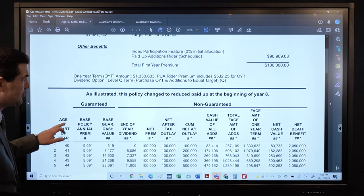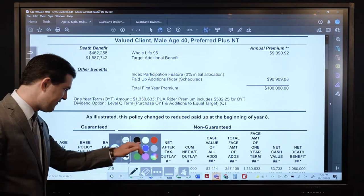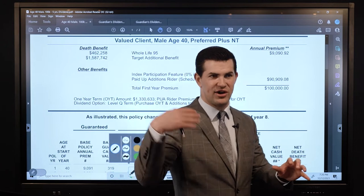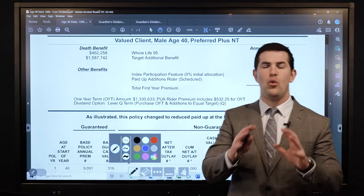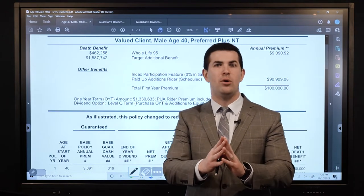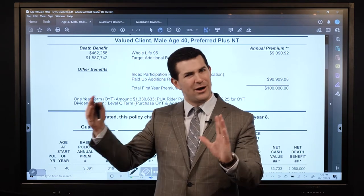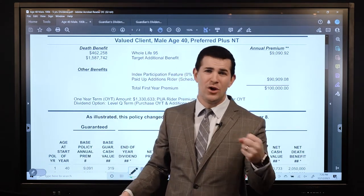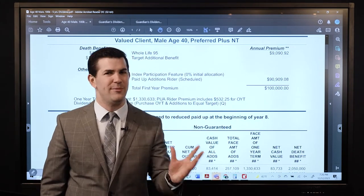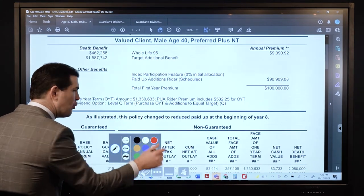Anytime we look at a life insurance illustration — if I'm you, a 40-year-old male — my question would be: where is my money going? So if you're very intentional about wanting a maximum cash value policy, how do you know what to look for? How do you know it's really set up for maximum cash value, or if someone's trying to push that base premium higher to get a higher commission?